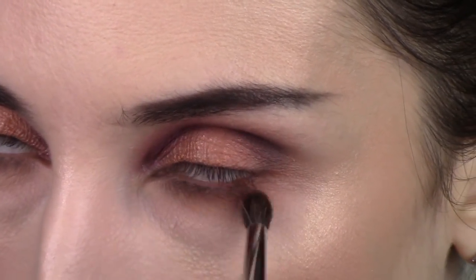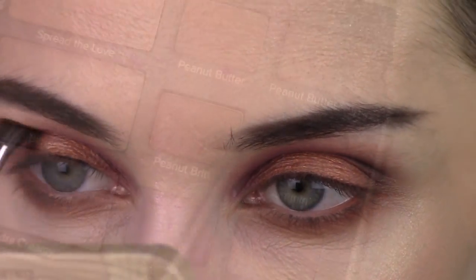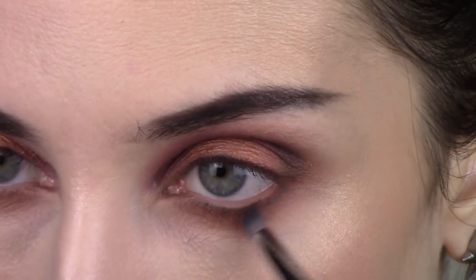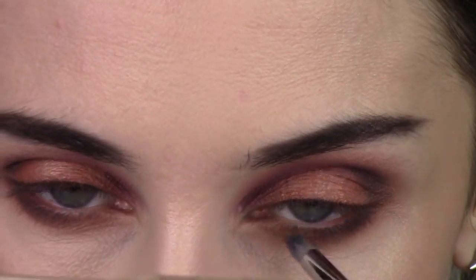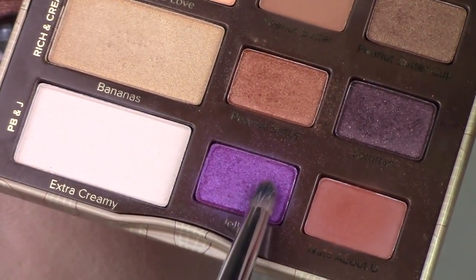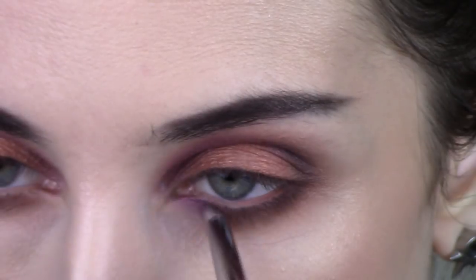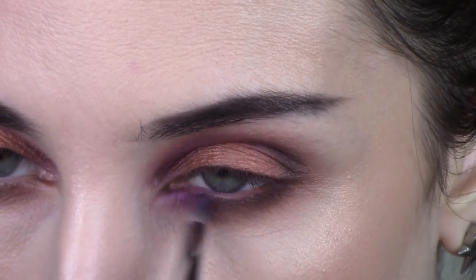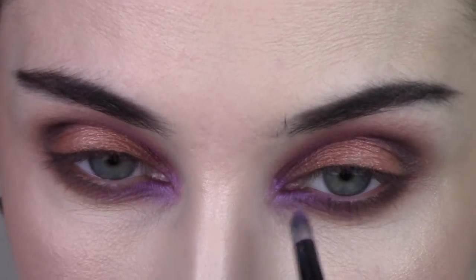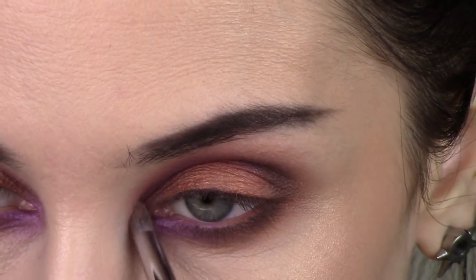That first shade just helps blend this one out and I'm going to diffuse nuts about you all over the outer half of my lower lash line — not dragging it all the way to the inner corner, mainly on the outer half and fading it in. Then I go into jamming, that dark purple shade, and put that right on the outer part of my lower lash line, following the same shape from the top and blending it out. Then I go back into jelly with that same pencil brush and put that on the inner part of my tear duct that I tried to leave as blank as possible.